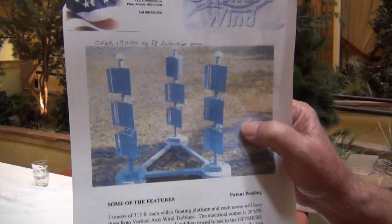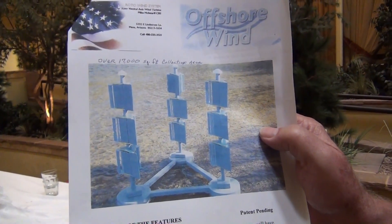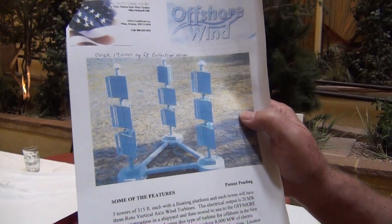Let me focus in a little bit here. It looks like the blades rotate a little differently. Could you kind of explain to me how the blades rotate, Mike?